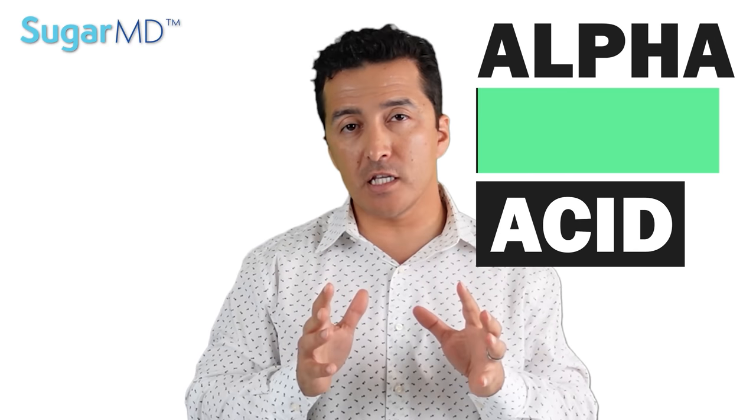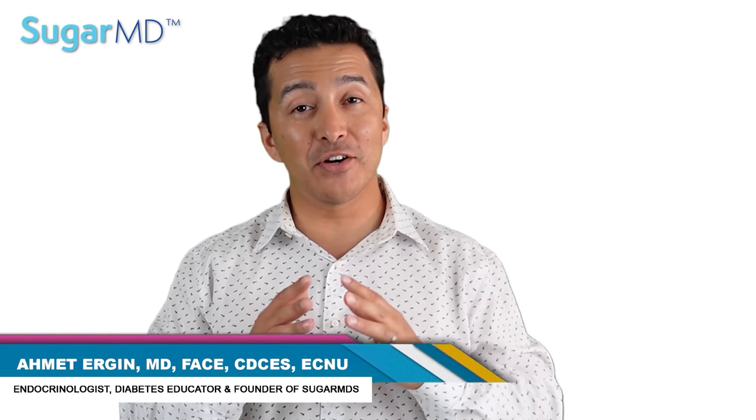Hi guys, today I am talking to you about something important — it's called alpha lipoic acid. If you have nerve damage, neuropathy, autonomic neuropathy, whatever it may be, or if you have insulin resistance, this video is for you. Stay tuned — we are talking about the benefits of alpha lipoic acid today.